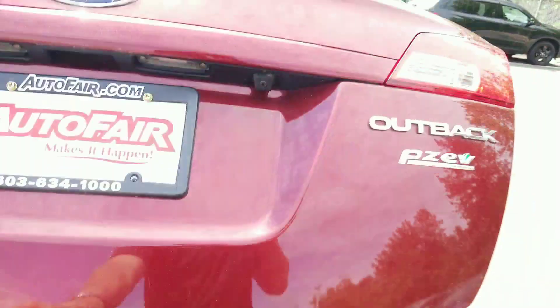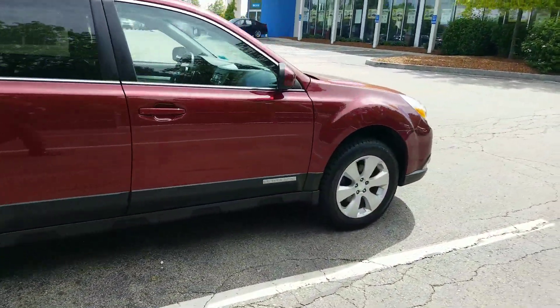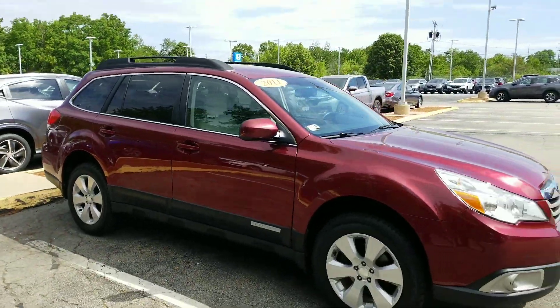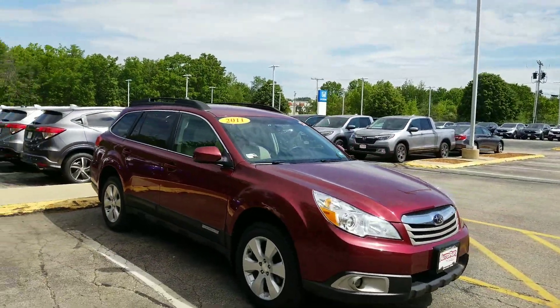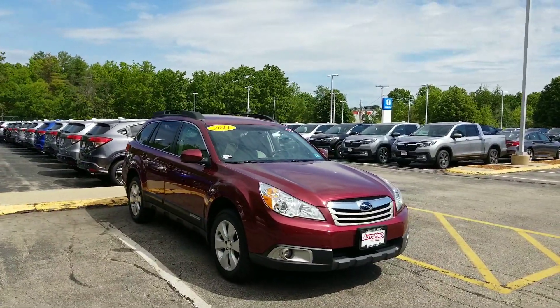It's got the carpeted floor mats, but also has some rubber Subaru all-season mats in it as well. Very, very nice vehicle. A couple little dings and dents here and there, but nothing major cosmetic on the vehicle — just so you can get a good walk-around tour overall. Very, very good shape.